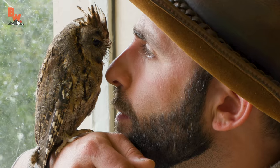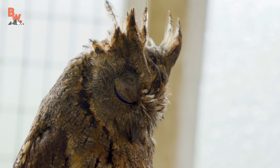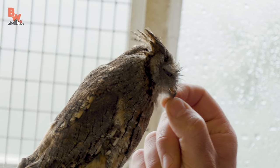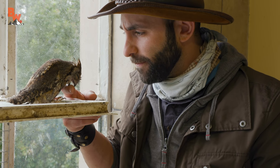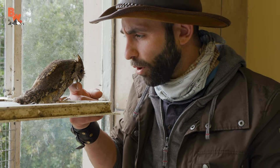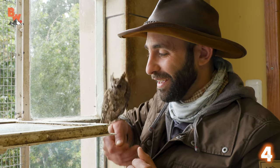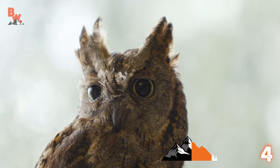Up next is another teeny tiny species, only instead of feasting on nectar, this one is a voracious predator. Coming in at number four on our Feathered Favorites Countdown, get ready to meet the Scops Owl. Are you ready to meet the smallest owl ever? Get ready to meet Tiny, the African Scops Owl. She's so cute.